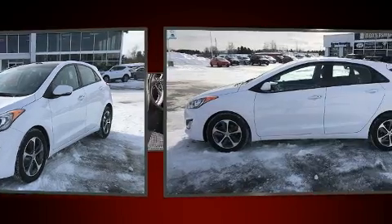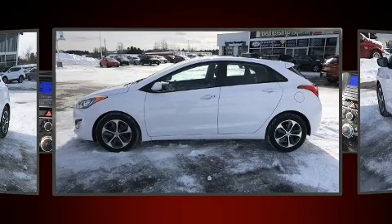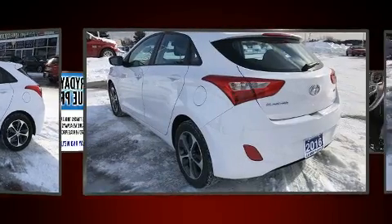Smooth gear shifts are achieved thanks to the two-liter four-cylinder engine. And for added security, dynamic stability control supplements the drivetrain.